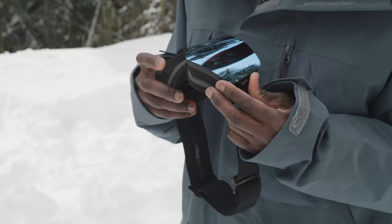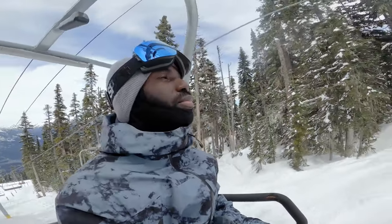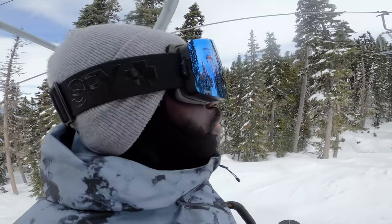It also features triple-layer Isotron face foam, a silicone-lined extra-large strap, and Spy's Rise ventilation system. Here's what our tester had to say about the Spy Marauder Elite goggle with Happy Boost.